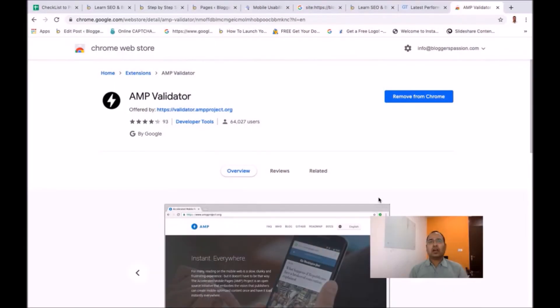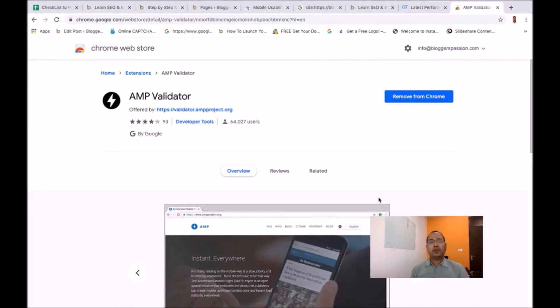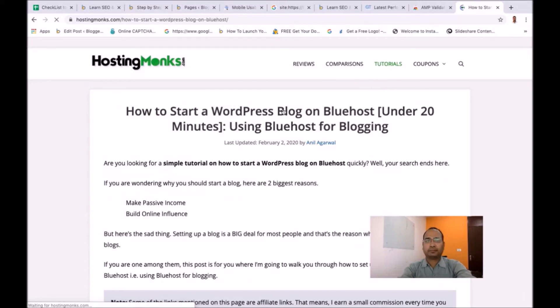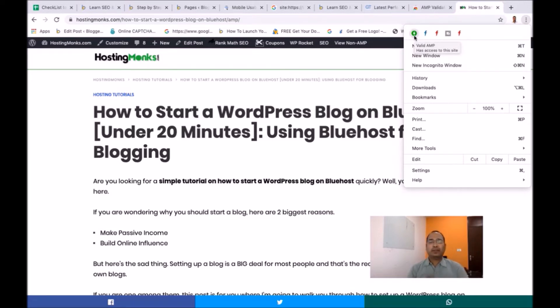Next is about AMP, which is Accelerated Mobile Pages. If you are serving an AMP version on your blog, you need to make sure all AMP pages are working fine and are valid. There is a Chrome extension you can use to check whether a particular page is valid AMP or not. If it shows a green mark, the page is a valid AMP page; if it shows a red mark, there are errors or warnings on that AMP page which you need to fix.